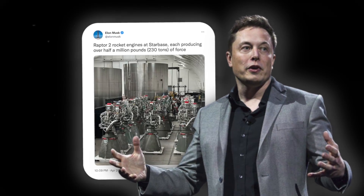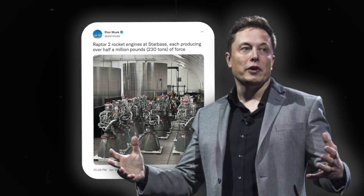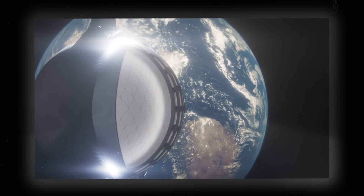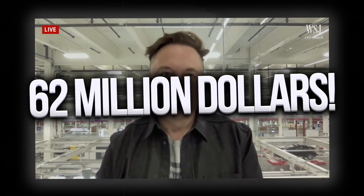We can also see Musk showing off the power of his new engines in his tweet. He said: 'Raptor 2 rocket engines at Starbase, each producing over half a million pounds — 230 tons of force.' The financial implications were also mind-boggling. Despite its size and power, the rocket system is less expensive than the Falcon 9, owing to its reusable architecture. Musk has disclosed that Starship flights might cost as little as $2 million each launch, compared to $62 million for each Falcon 9.